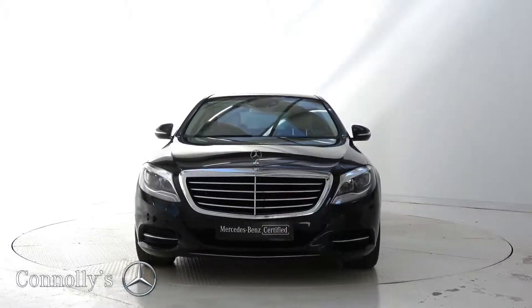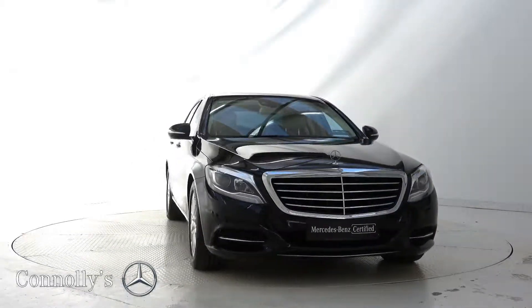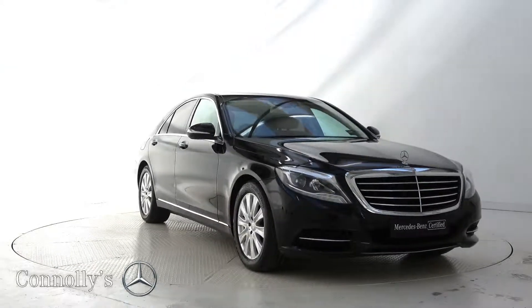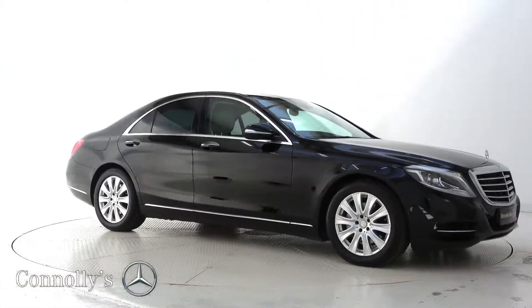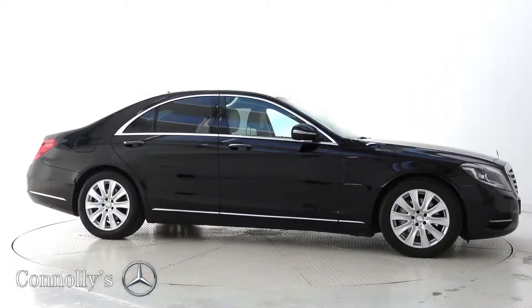Hello and welcome to Mercedes-Benz Galway. Today we are looking at a 2017 S350D SE finished in night black, powered by a 286bhp 3.0L turbo diesel engine and 9-speed automatic gearbox.